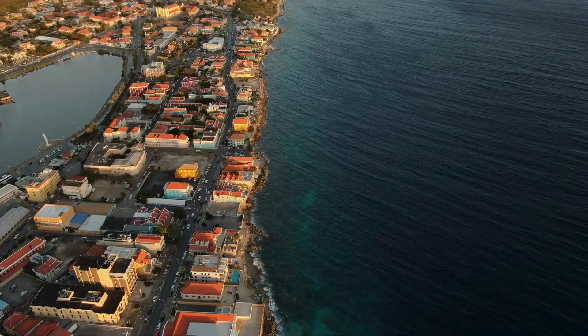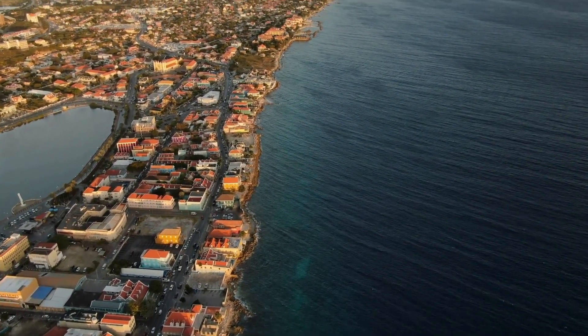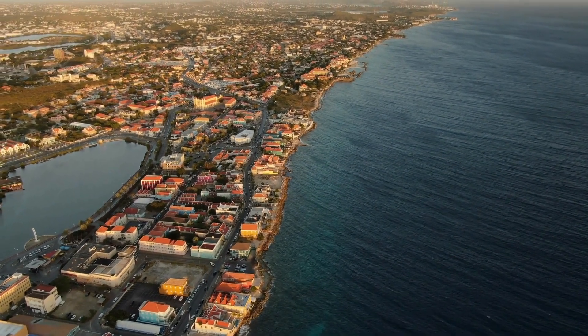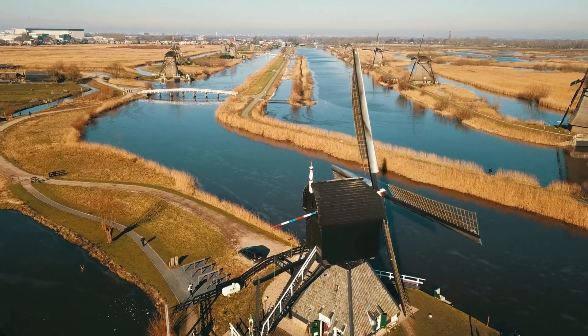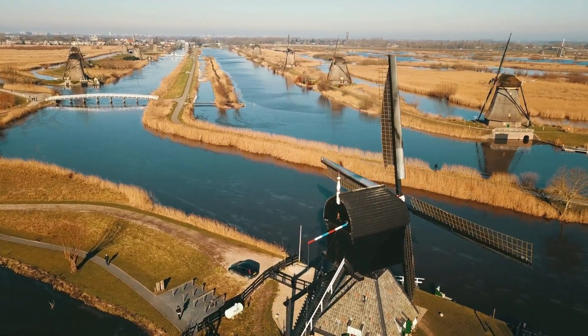Humans have also played a role in shaping peninsulas. Coastal cities and infrastructure can affect erosion patterns and sediment deposition. For example, land reclamation projects in places like the Netherlands have dramatically changed the coastline, creating new peninsulas and extending existing ones.